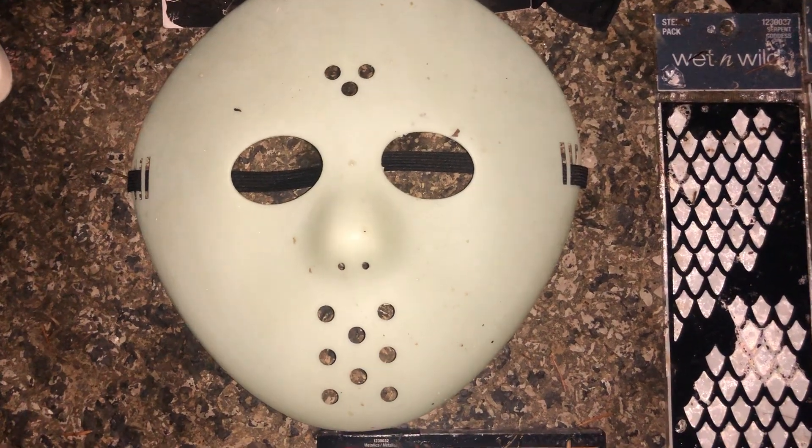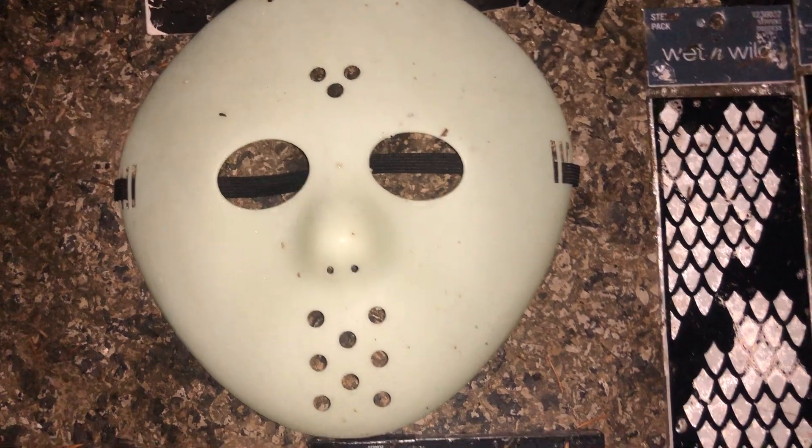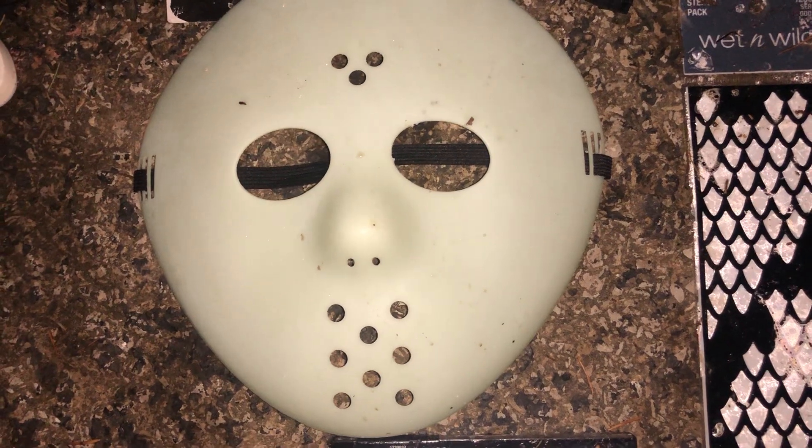Hi guys, thank you for stopping by my channel. Please like and subscribe. I wanted to show you this Halloween stuff that I've been meaning to show you all — everything that I've gotten from several different dollar places. You can probably guess which ones they are, so let's get going with the video.